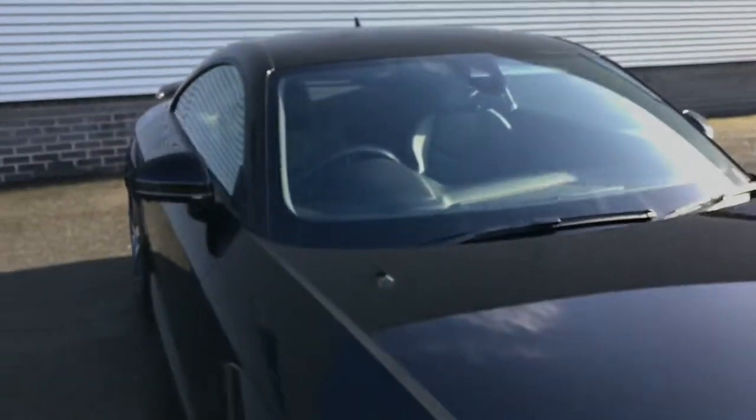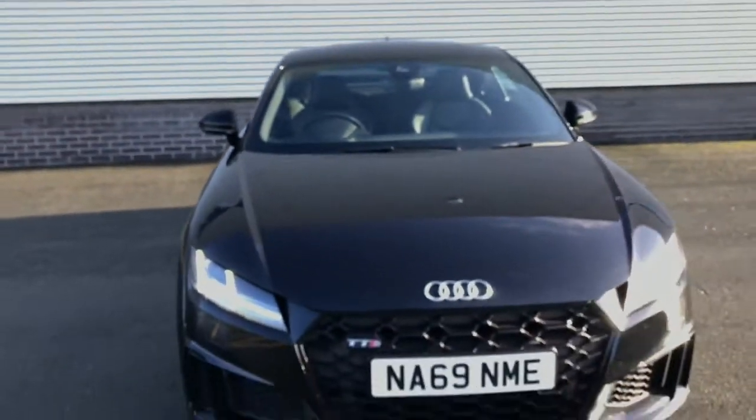And here is the Bang & Olufsen premium sound system. For more information, please give us a call on 01782 488 205. Thank you for watching.